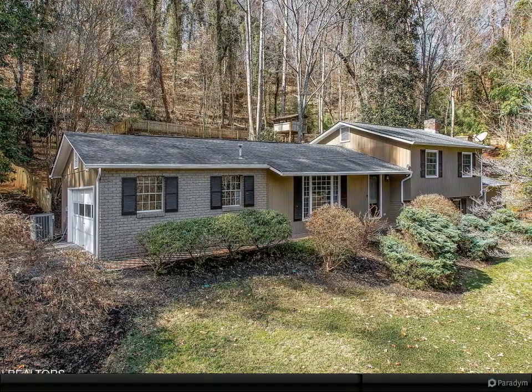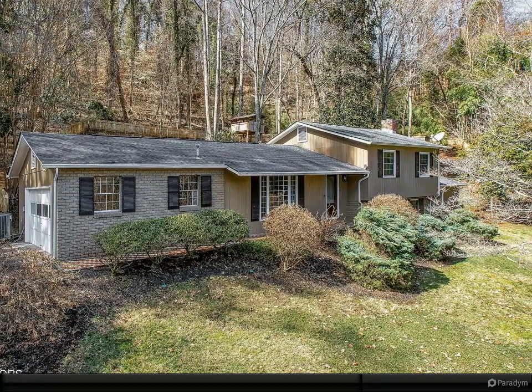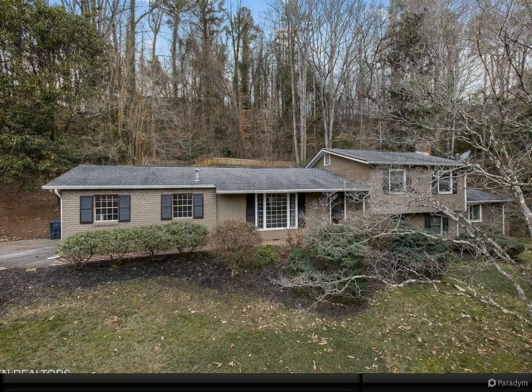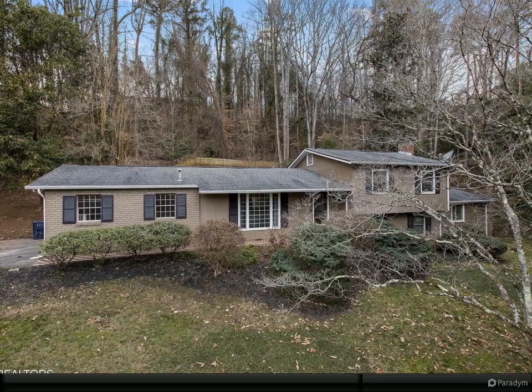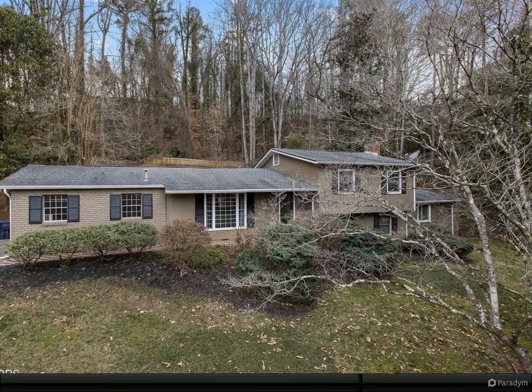Nestled in the serene enclave of Lyons Bend, this delightful residence epitomizes tranquility and modern living. Situated on a private cul-de-sac, this approximately 0.92-acre property offers a peaceful retreat.